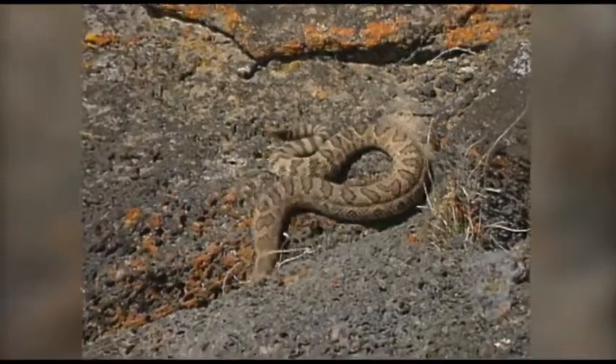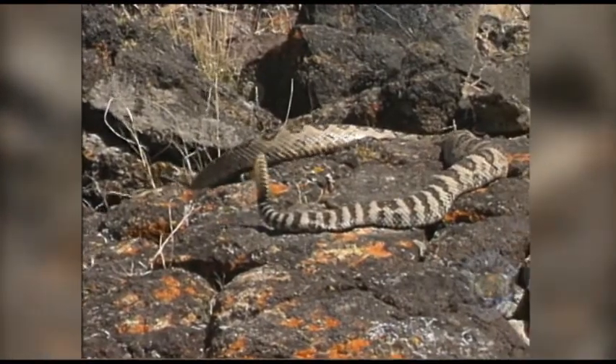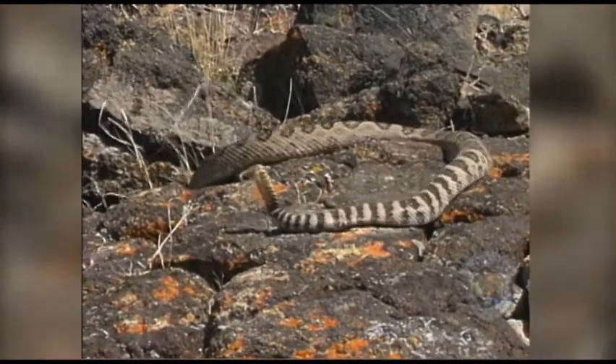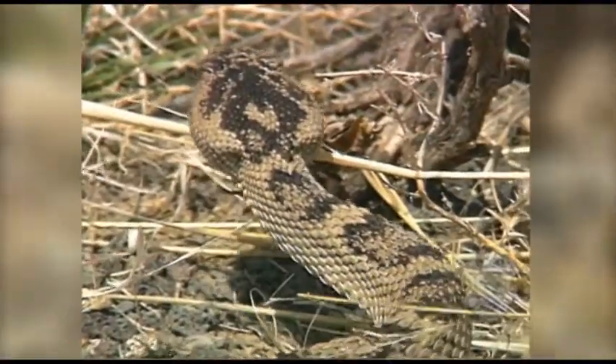Desert wildlife is also adapted. Many animals avoid the heat of midday and only become active at dusk and dawn. These animals are said to be crepuscular. A good example of a crepuscular reptile is the rattlesnake.